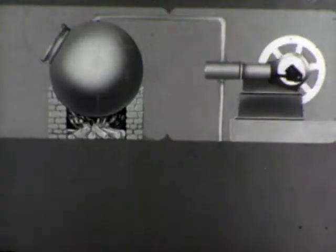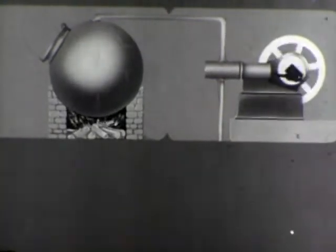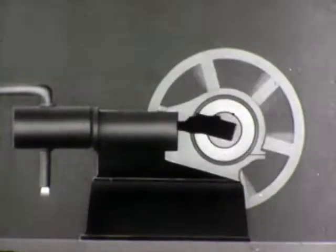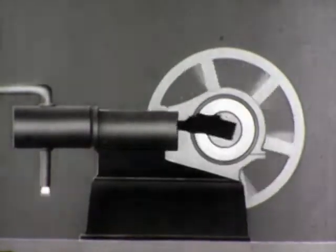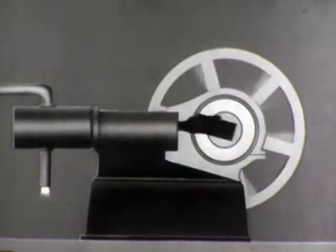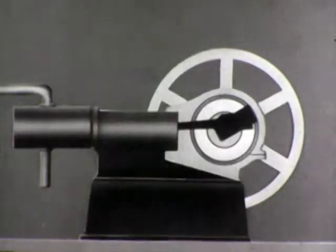This rudimentary power plant, consisting of a simple boiler and an engine, had many disadvantages. It used a lot of fuel to produce steam of low pressure and temperature. The steam was lost after being used, which wasted fresh water and fuel — a serious matter where these supplies were limited. Periodically, the plant had to be shut down while the boiler was refilled.